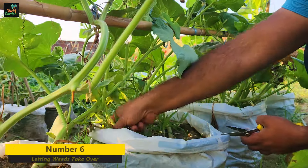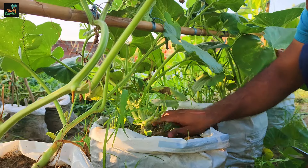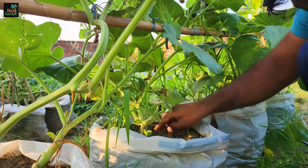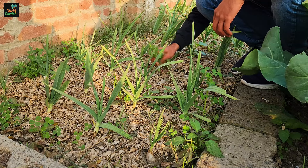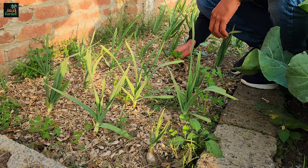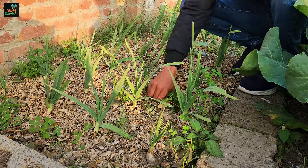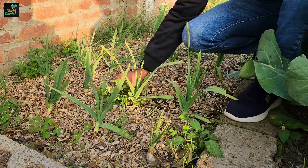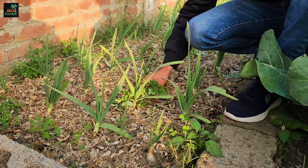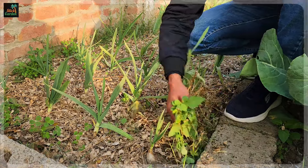Number six: letting weeds take over. Weeds are part of nature's plan for healing over scarred places on the earth, and if allowed, they will pave over every open space with green. You cannot permit this, because the weeds will rob your plants of light, nutrients, and water. Weeding is a fact of gardening life, so weed early and often, and keep your weeding tools sharp.